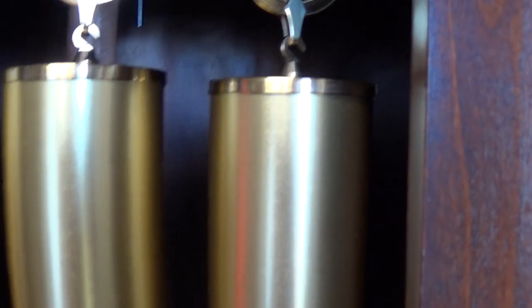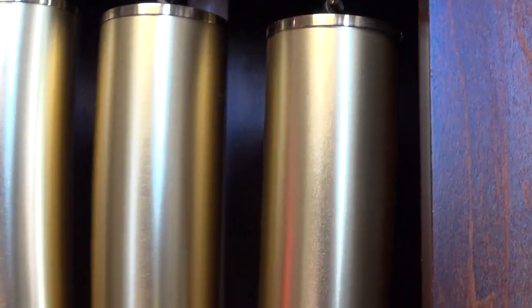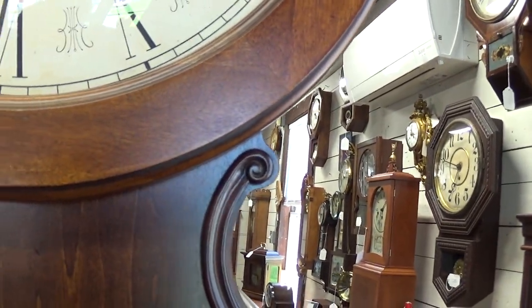Nice antique brass pendulum and weights, very nice condition, really no damage to the weights. Does have its original paperwork, the service manual and such. A locking door front door for added security.